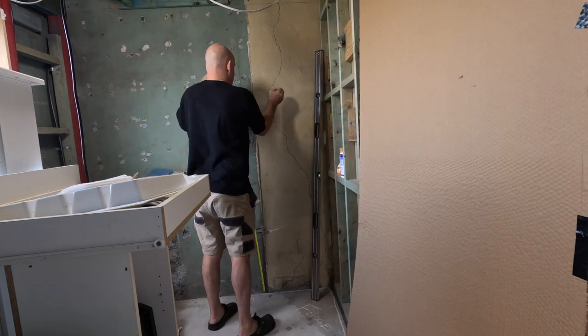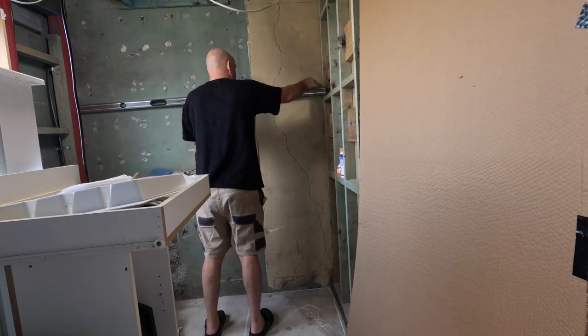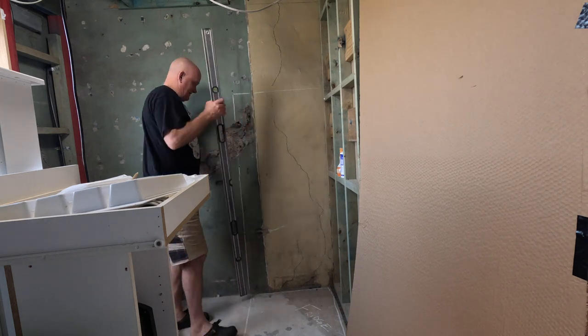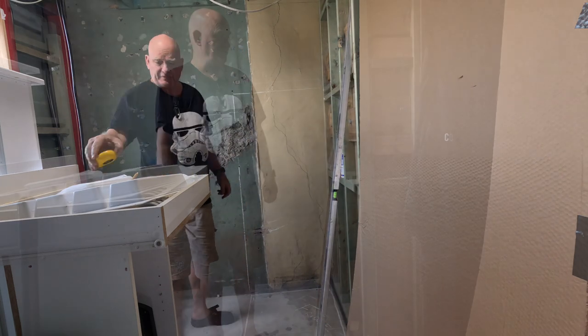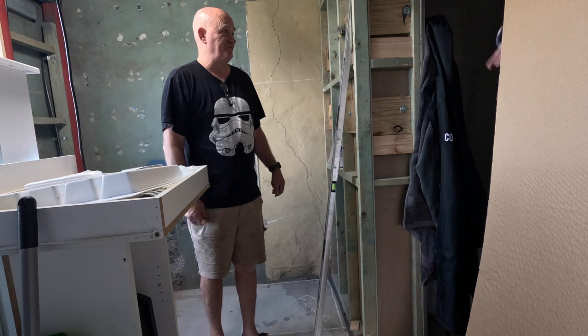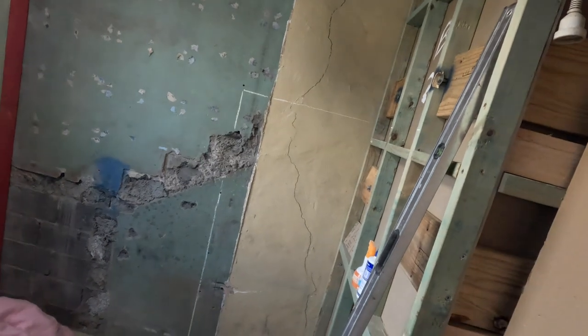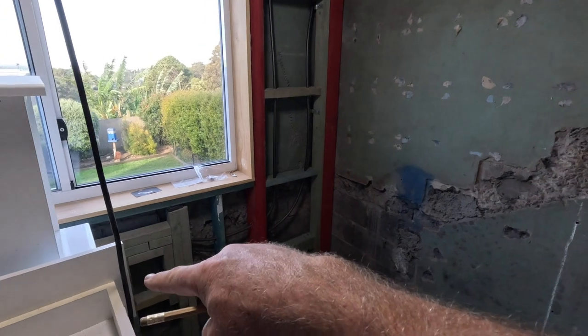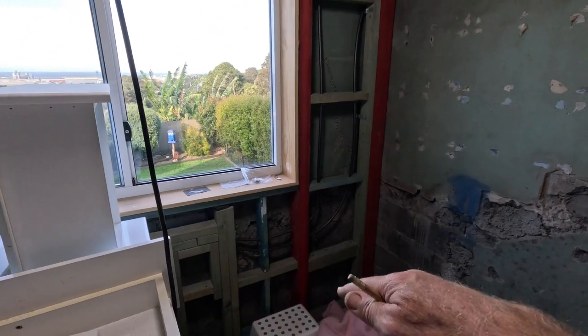So the sink isn't right in the middle of the window — that was the client consultation. Fridge there, cooker there, sink there, dishwasher there — and after that, do whatever I want.